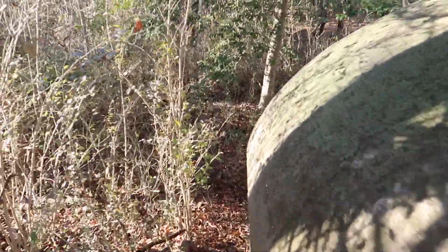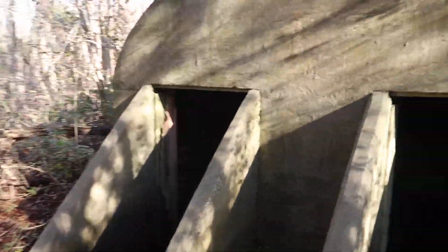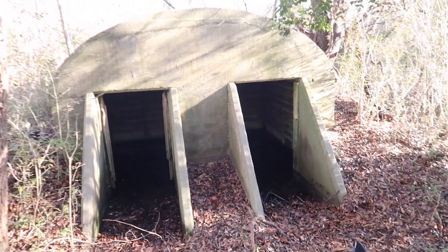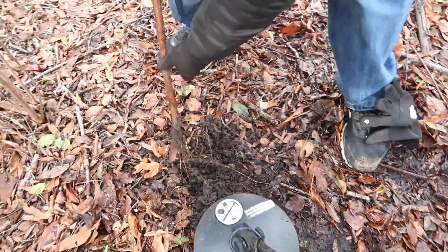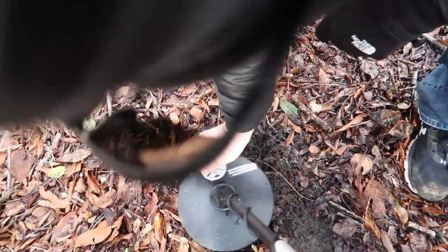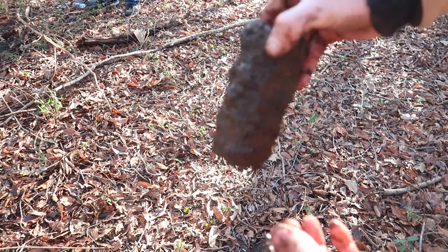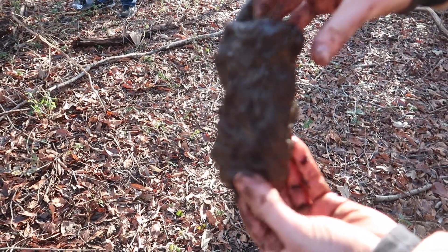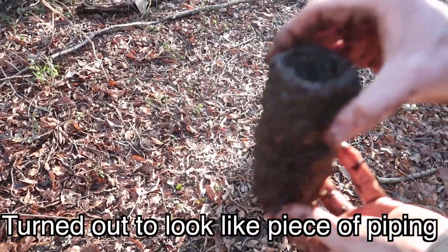Let's go back on this side. We got another signal here on the metal detector. We have no idea what it is, but it's really heavy. We're going to go back, wash it up, and see if it could be something.